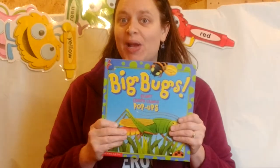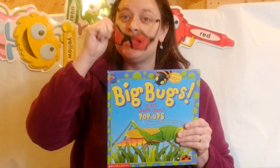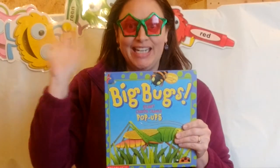Well, I hope you guys enjoyed the Big Bugs book. See you next time!